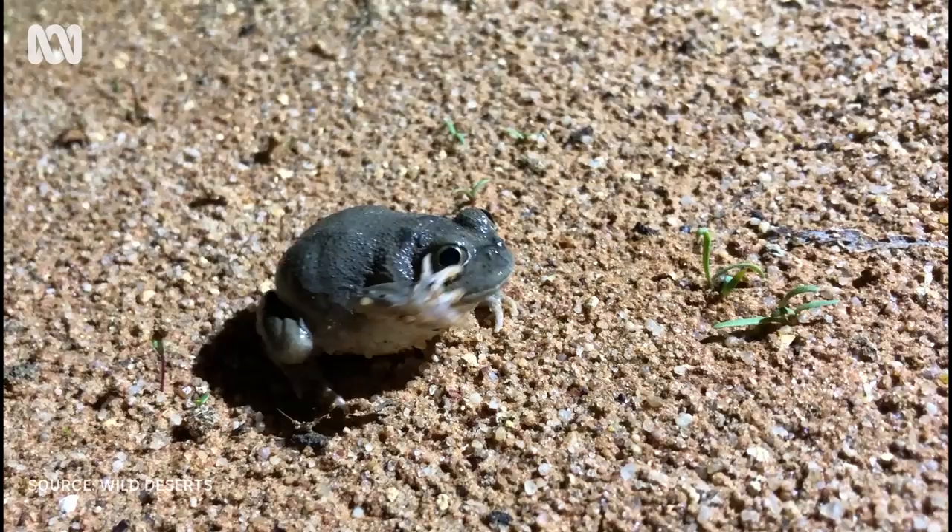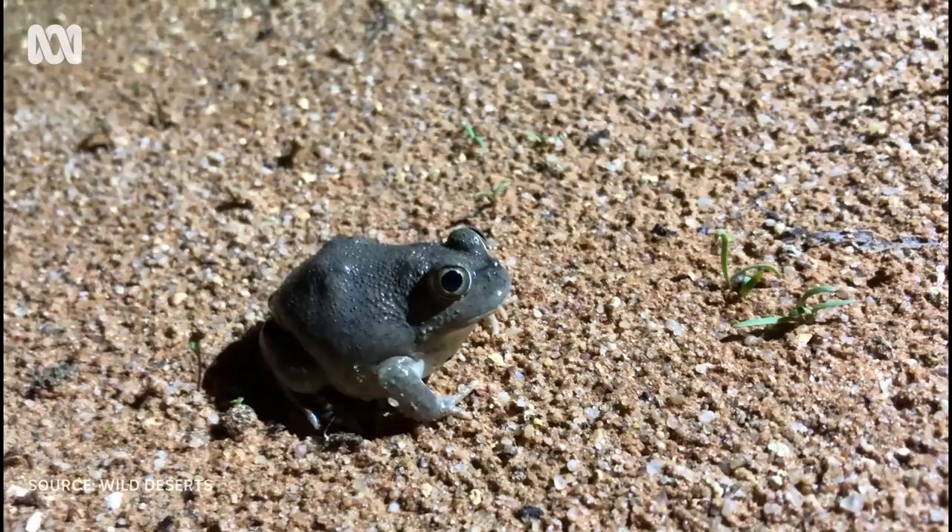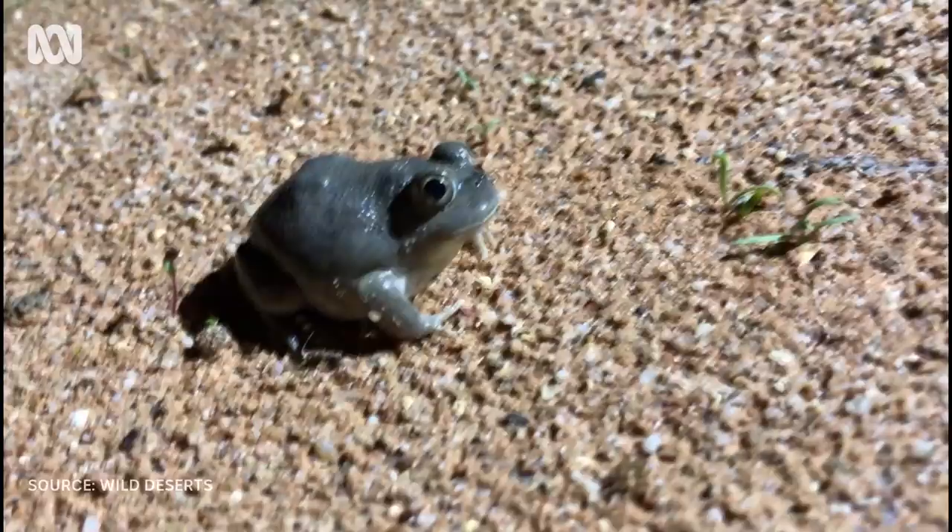Water holding frogs store water in their bladder and skin pockets during dry times. There's evidence Aboriginal people used them as a source of water.